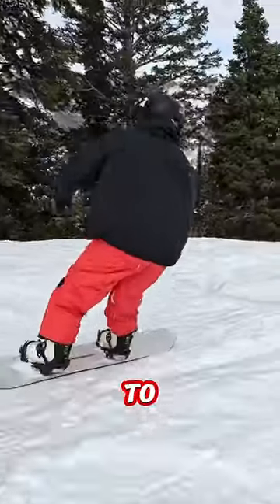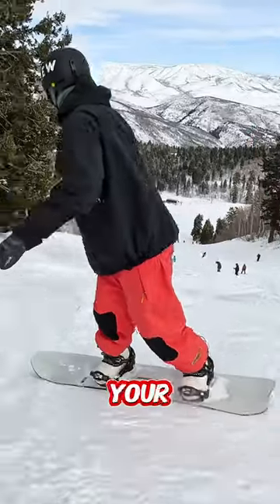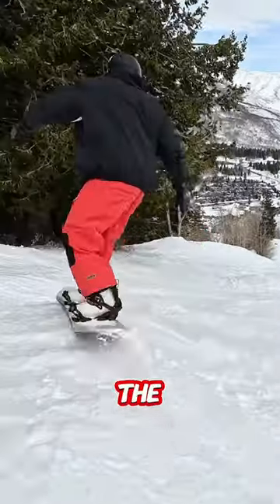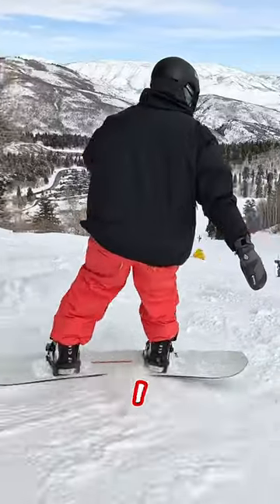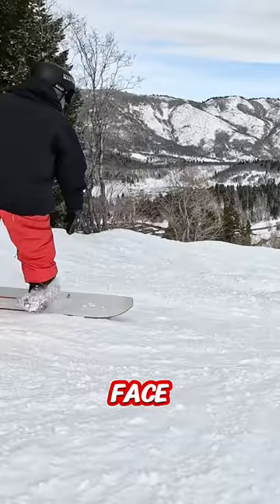I find the easiest way to get around the moguls is to find the best place to cut your speed, which is down the face of the mogul. So every time I make a turn, I'm trying to make a turn so that I'm cutting my speed down the face.